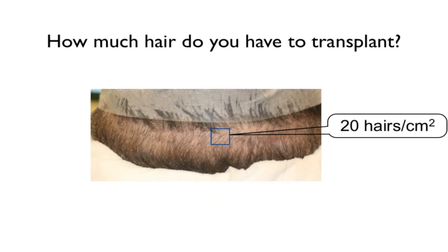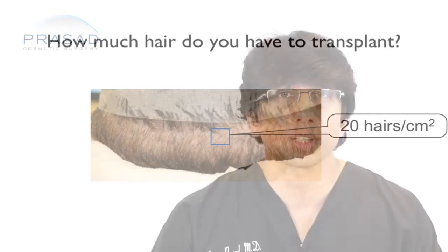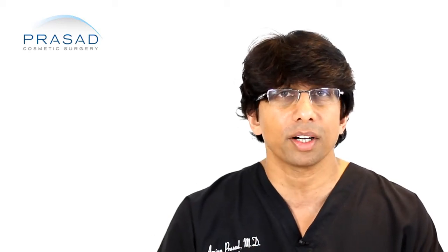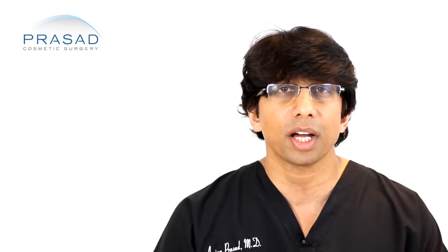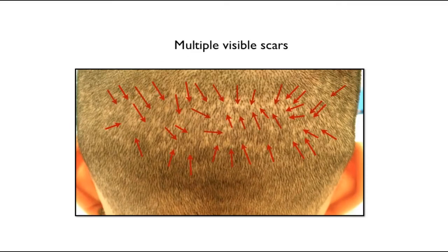This is all dependent on the donor density in terms of how many hairs per square centimeter there are in the strip. Even if you're doing follicular unit extractions or FUEs, it still means that you have to get a certain number of hairs. Even if they're doing punches and removing those individual hairs, which are supposedly scarless, in our practice we see a lot of patients who have had FUEs done elsewhere where there are a lot of scars.